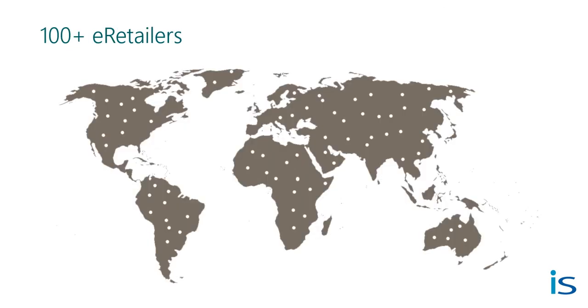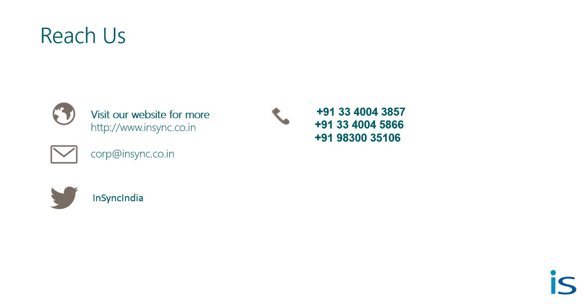Currently, 100 plus e-retailers all across the globe are using our solution to streamline their e-business, so now it's your time to get benefited. If you want to know more about our integration solutions, you can directly visit our website. You can also drop us a mail at cop.insync.co.in, or for a quick word, you can call us directly on any of these three numbers.